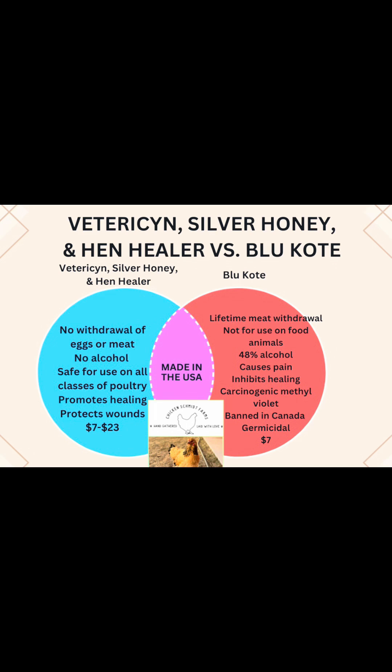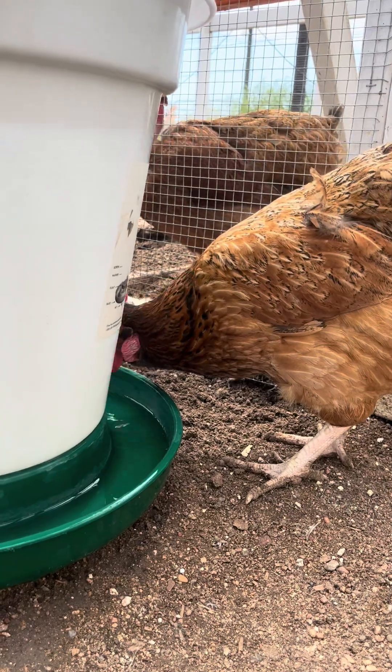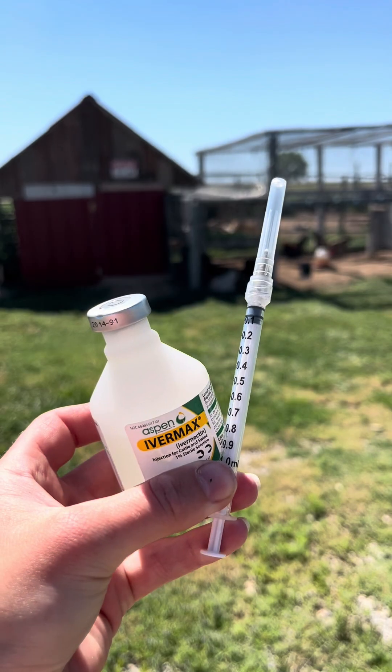Read the labels very carefully when medicating your flock, as some items like blue coat and seven dust carry lifetime egg withdrawals. It's also important to remember that there are no natural wormers that have been proven effective by science.